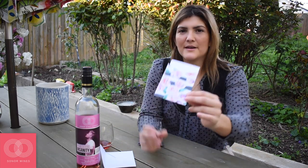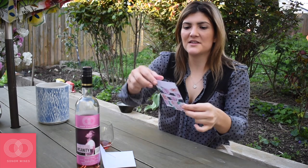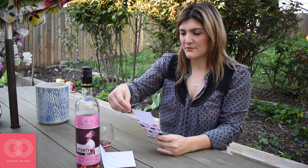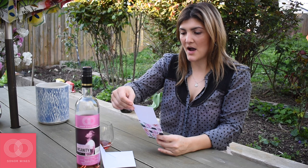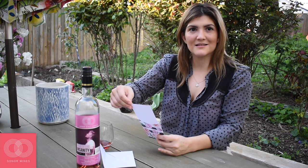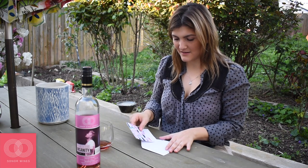Oh, it's a little thank-you note — how cute is this little paper! It just slides right out. 'Thank you for your recent purchase. Pair this wine with any type of pasta, fish, and soft cheese. Love, Sonar Wines.' That's so cute! Now I know what to make for dinner — I'm gonna make some pasta and maybe some fish.